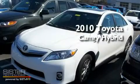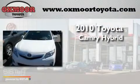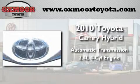This is a brand new 2010 Toyota Camry Hybrid. This four-door sedan has an automatic transmission and an inline four-cylinder engine.